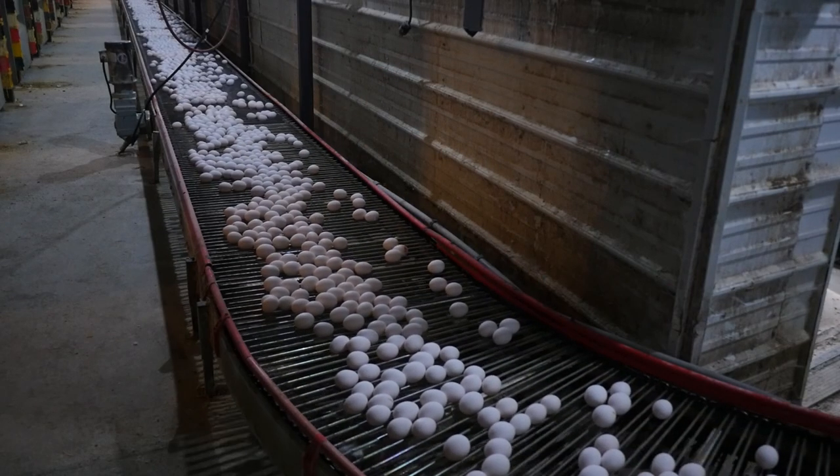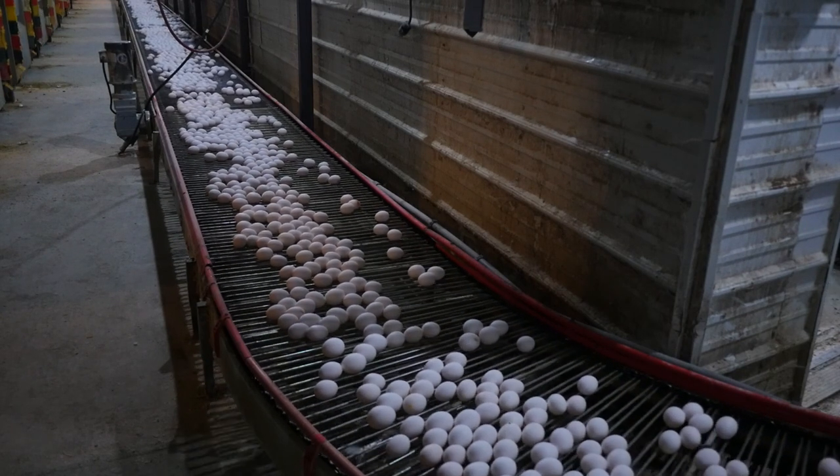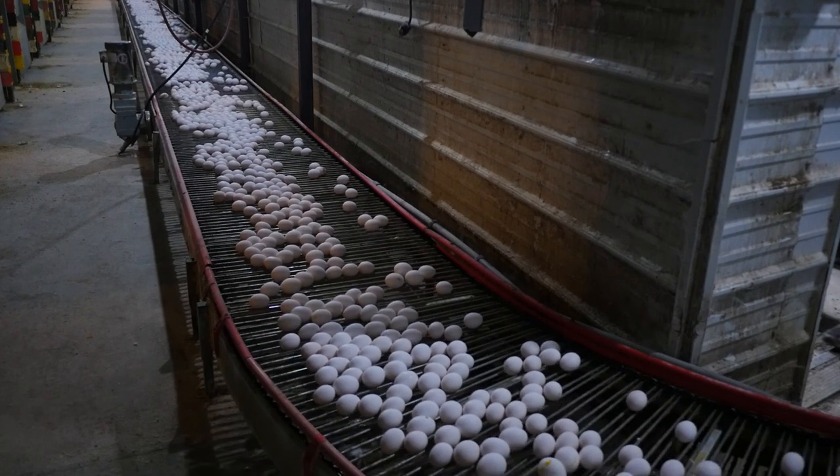The studies that we've done have shown that hens under our lighting systems have increased production by 8%, which comes out to about 28.6 more eggs per 70-week laying cycle when compared to hens under a normal CFL bulb.